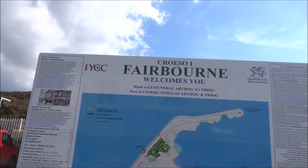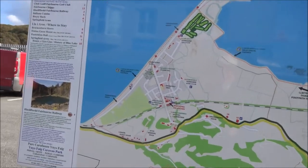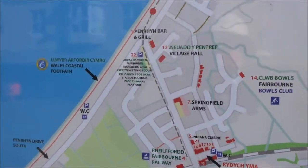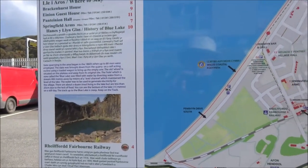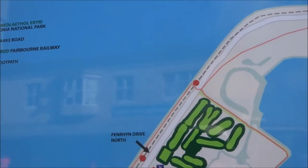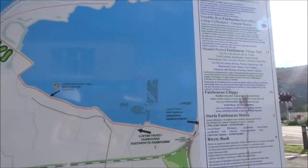I'm in Fairbourne. Unfortunately it is a bit breezy, and there's the railway station. I'm going to go down there to the seafront and walk along to the end, then up to that point and take the Wales Coastal Path and then cross over the bridge back to Barmouth.